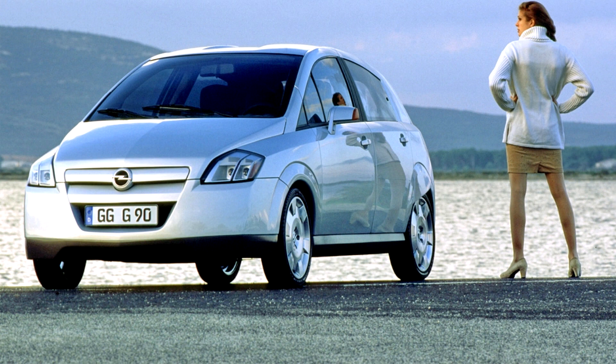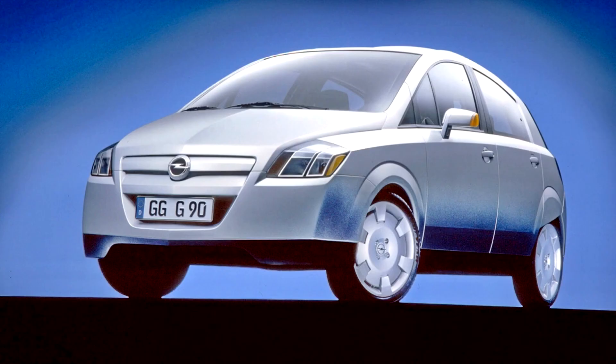A combination of good aerodynamics with an extremely low drag coefficient of 0.22 and lightweight construction of 750 kg enables the car to achieve incredibly low fuel consumption. The G90 manages to suppress CO2 emissions to just 90 g per km.